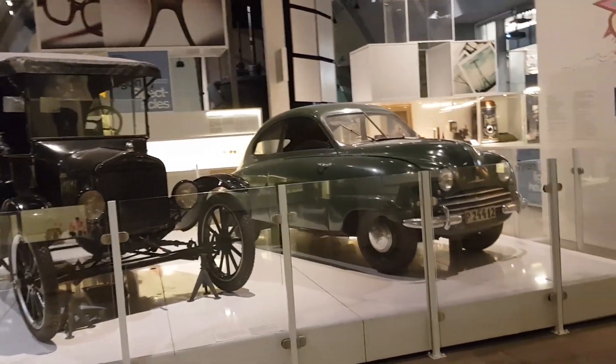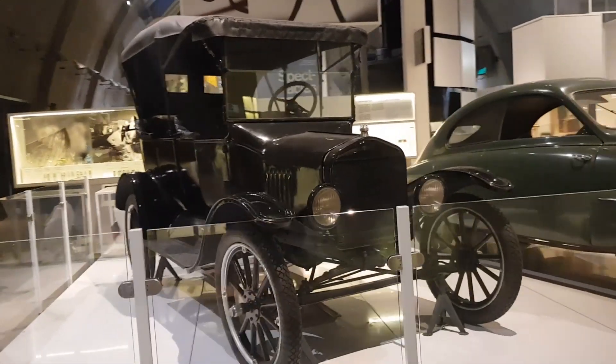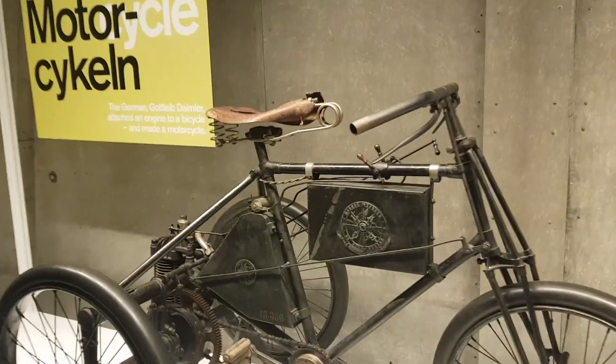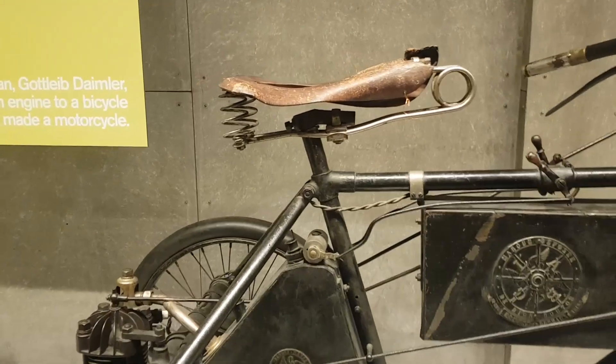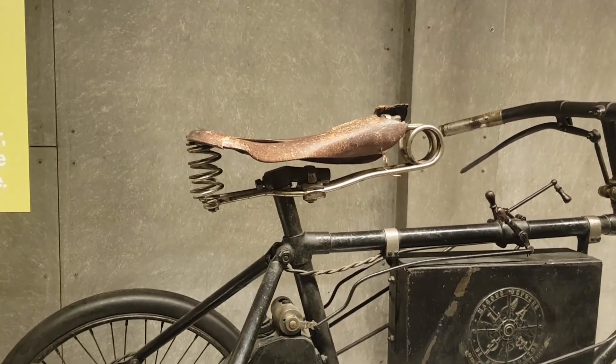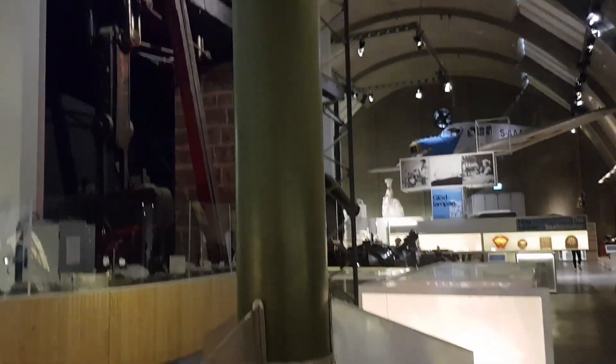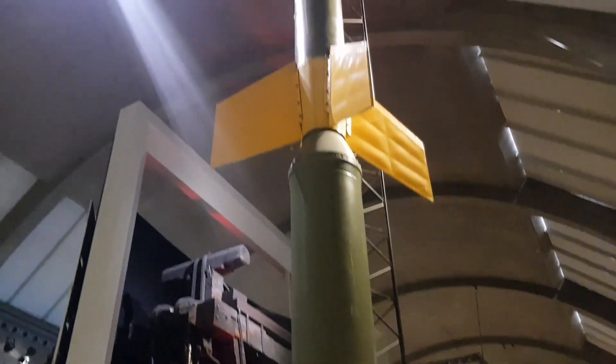Good old cars — or at least definitely old cars. I'm not sure if they're good. Look at this — the springs in that saddle. Bloody hell, I can imagine it hurts quite a bit going on this one. And the award for the most phallic item in the entire museum goes to...